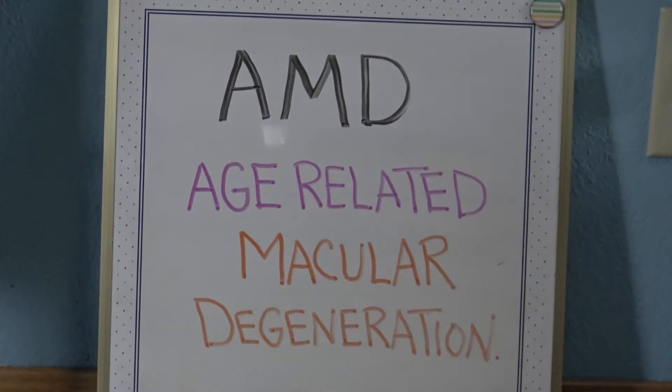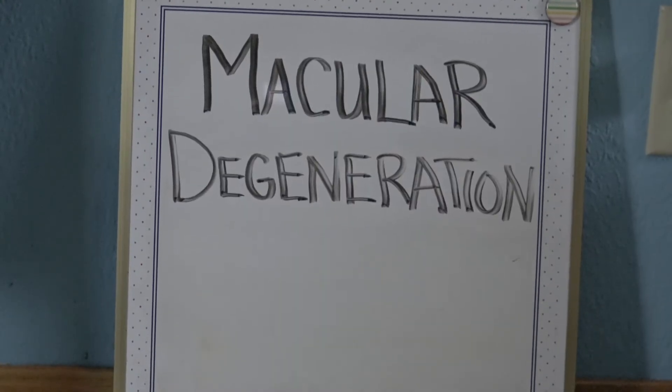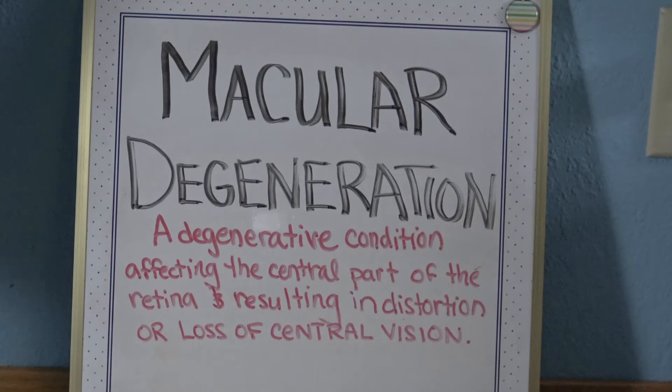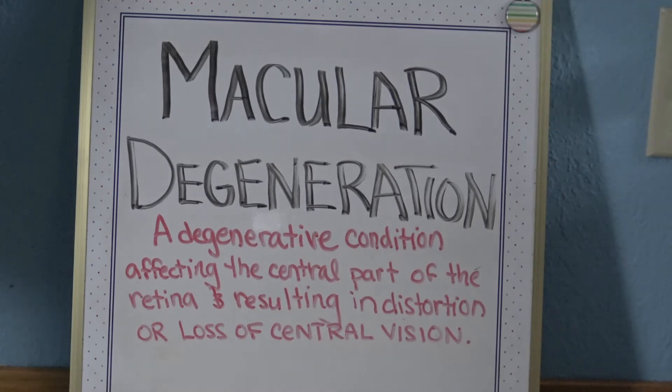A-M-D is age-related macular degeneration. Macular degeneration is a condition affecting the central part of the retina — the macula — resulting in distortion or loss of central vision. It occurs especially in older adults, in which case it is called age-related macular degeneration.